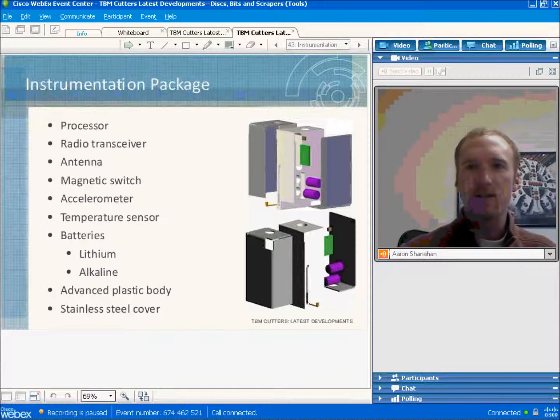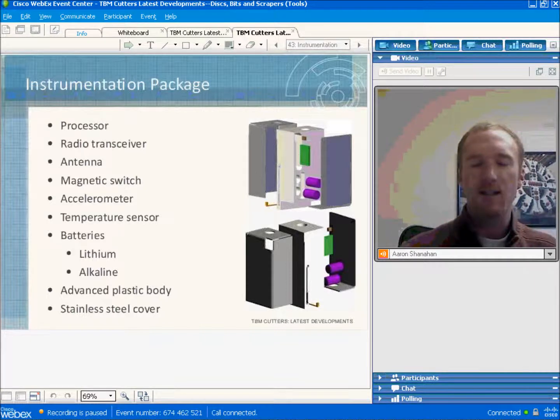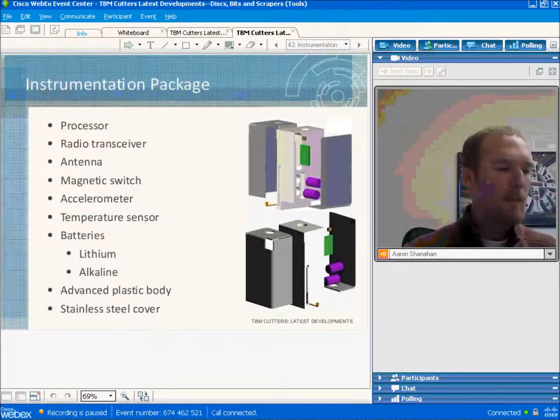The instrumentation package on the cutter housing consists of a protective sleeve enclosing the electronic components. There is a processor with downloaded operating parameters, a transceiver that encodes data for transmission over an antenna, a magnetic switch to measure cutter RPM, an accelerometer for measuring overall vibration, and a temperature sensor to identify anomalous conditions — a non-rotating cutter would quickly get hot. The packages are powered by alkaline or lithium batteries, with lithium having a longer life.